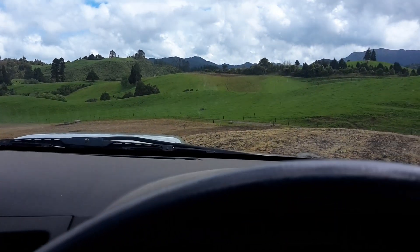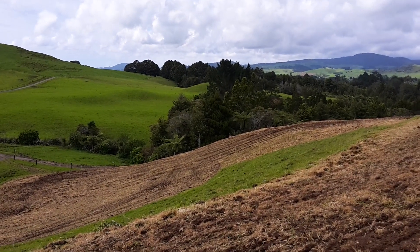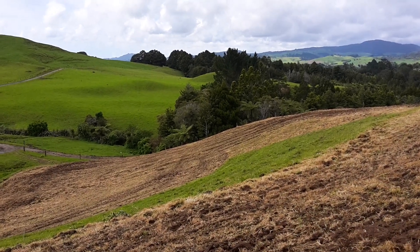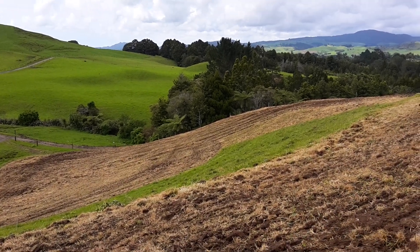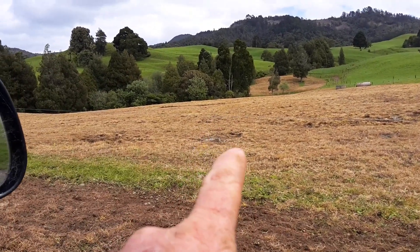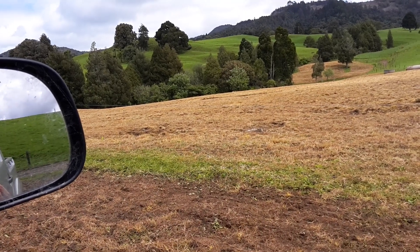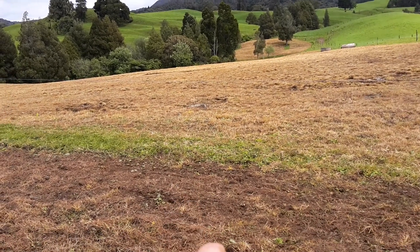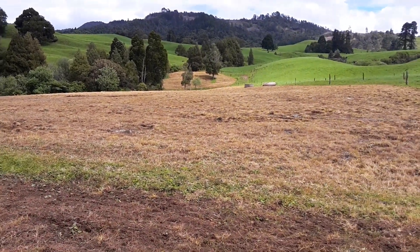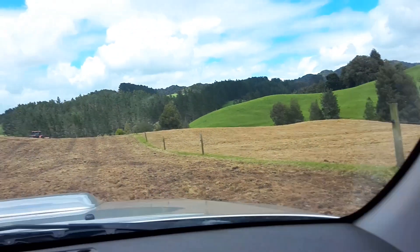The final paddock is that one down there. This hill here is pretty steep — I don't think he's drilling going up, I think he's just going down. This is the last paddock to be done. It seems to be going well, the ground's still nice and damp, so hopefully we get a good response and it really takes off.